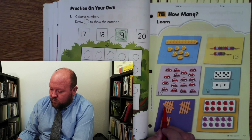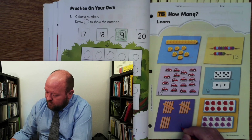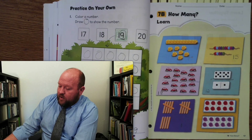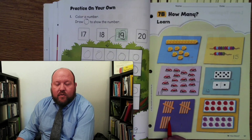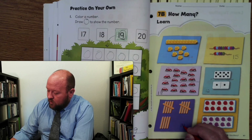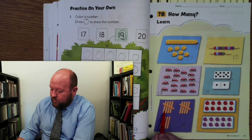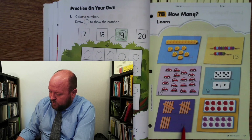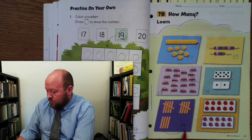Let's count the popsicle sticks. 1, 2, 3, 4, 5, 6, 7, 8, 9, 10. So there's 10, right? And then 11, 12, 13, 14. What number do we hear in that word? 14. Here we have the number 4. So the 4 goes after the 1, right? That makes sense because we have 10 up here — that's where we get the 1 from. And then we have 1, 2, 3, 4 extra — that's where we get the 4 from.